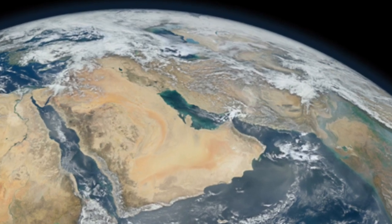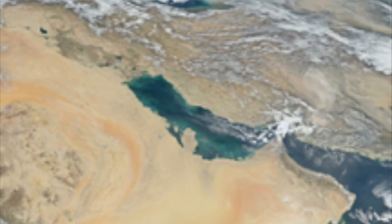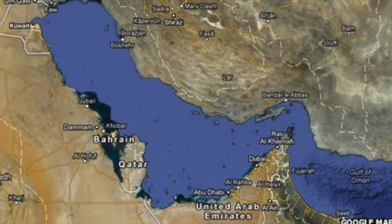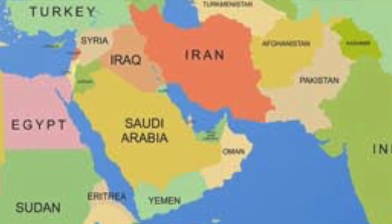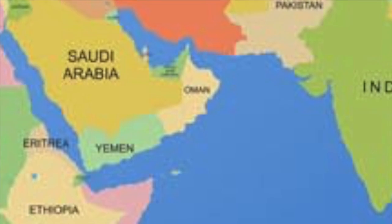The Arabian Gulf, or Al-Khalij Al-Arabi in Arabic, lies between the Arabian Peninsula and the southwest part of Asia. It is connected by the Strait of Hormuz to the Arabian Sea, which is the northwest part of the Indian Ocean. It is bordered by Bahrain, Iran, Iraq, Kuwait, Qatar, Saudi Arabia, and the United Arab Emirates.